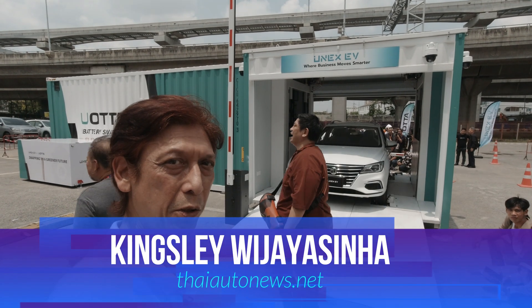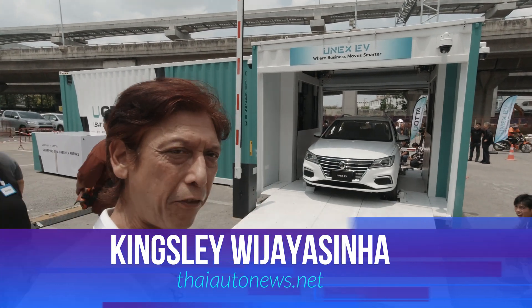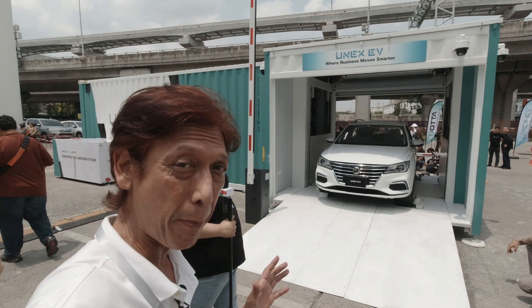Hey guys, what's up? Welcome to Thai Auto News. Today I'm at the Unix EV Water Battery Swapping Station.